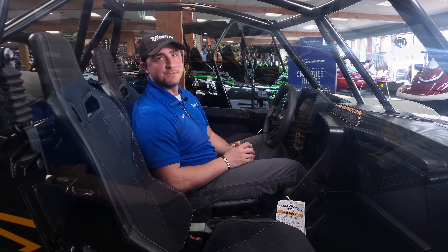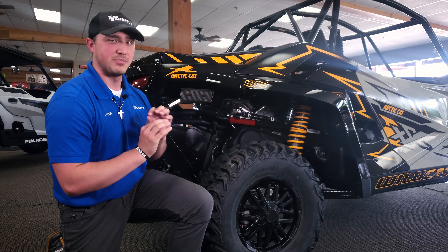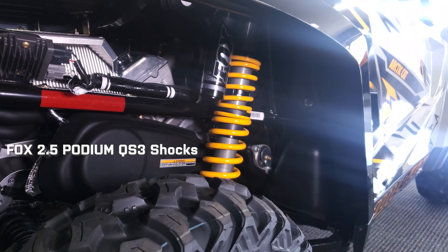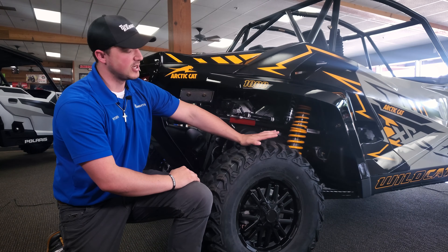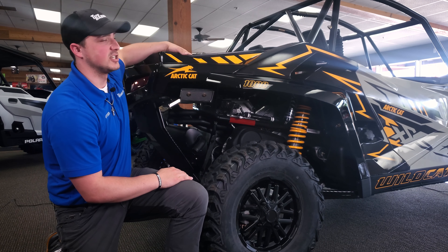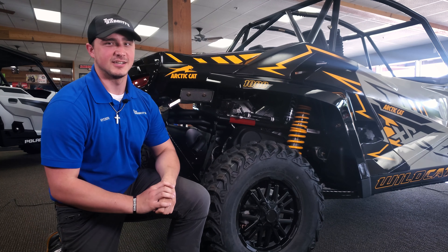Now let's check out the heart of the unit. We've got a 1000cc engine pushing 130 horsepower — plenty of power. And to go along with that, you get the Fox 2.5 Podium suspension back here as well, same suspension front and rear, and the same CST 30-inch Behemoth tires all around. You also get additional storage in the rear box, plus four tie-down points to keep everything nice and secure as you cruise the trails.